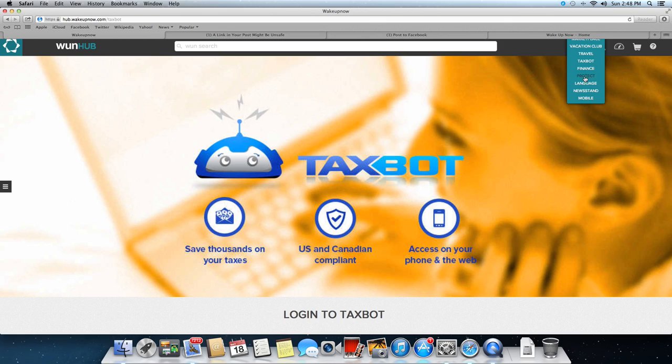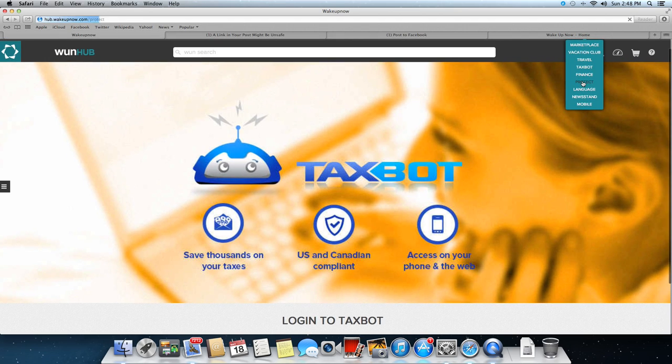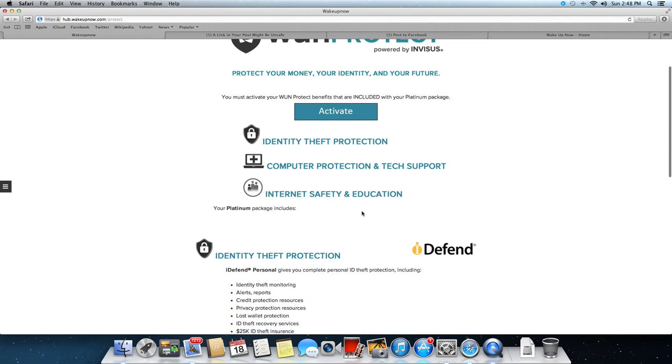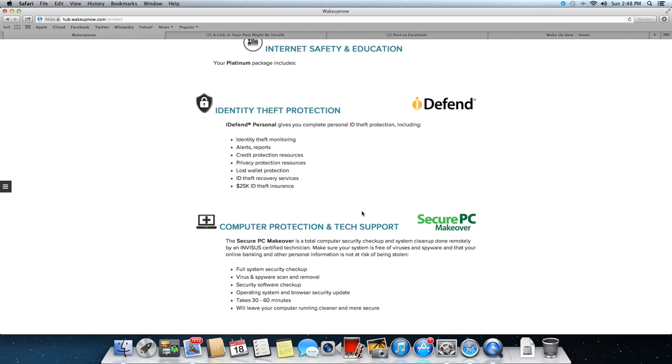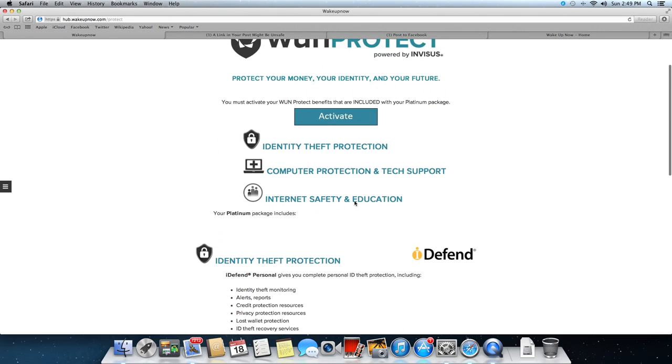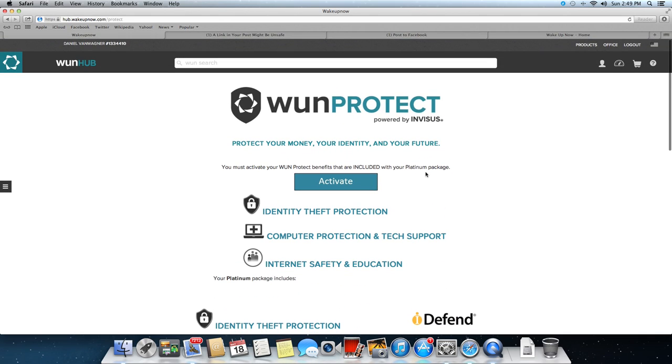OneProtect — this is identity theft protection, computer protection, and internet safety education. Identity theft is happening all over the world. It recently happened to my girlfriend — thieves were able to steal over $8,000 from her by using her identity and credit cards online. This service monitors your identity so as soon as someone starts using your information it's going to notify you. This is all included in your membership.